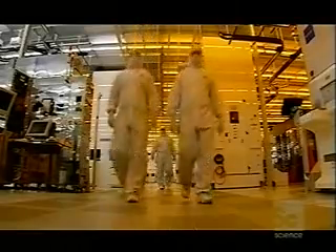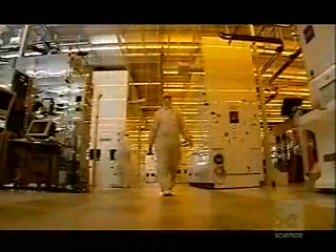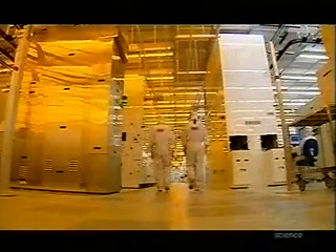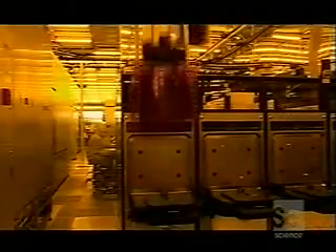To give you an idea of how clean this room is: walking alone produces five million particles every minute. So to avoid contamination from the inadvertently dusty staff, front opening unified pods — or FOUPs — transport packets of wafers through the intricate process of component construction.